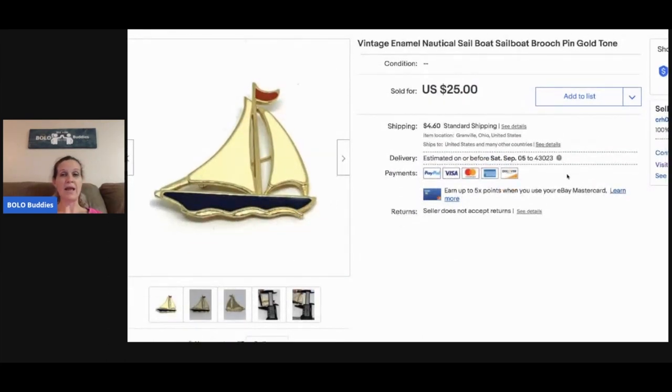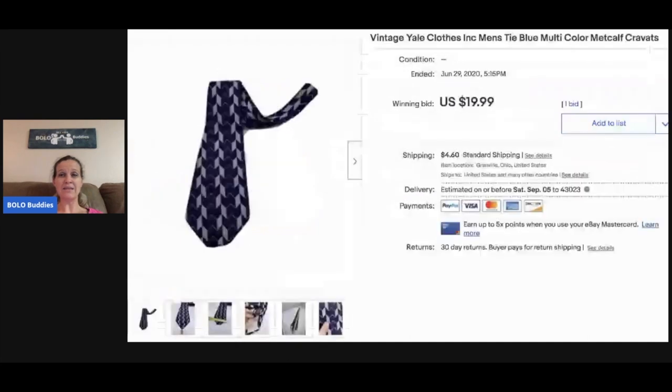This sailboat also came from my bulk buy — I sold it for twenty dollars plus shipping. It has enamel paint on it, so twenty bucks for that. This tie is just a vintage tie I picked up with a bunch of ties at a garage sale. I sold it for nineteen ninety-nine and the buyer paid shipping.